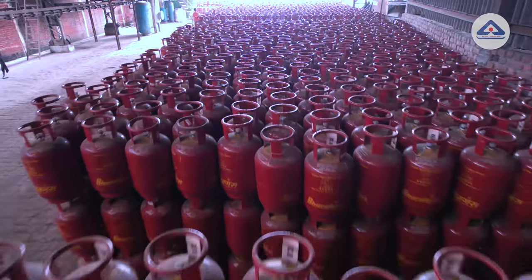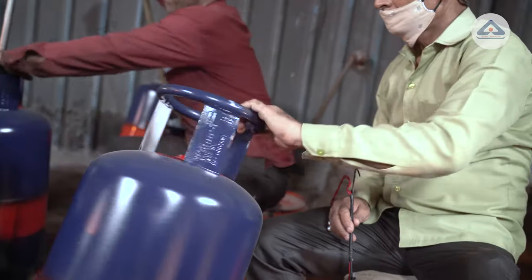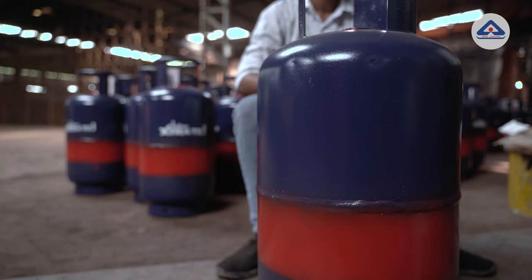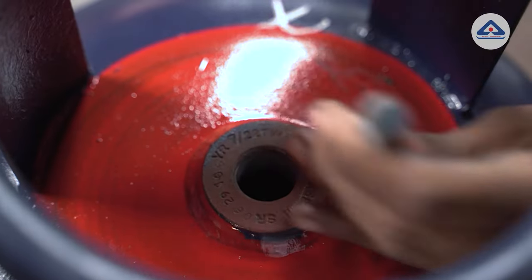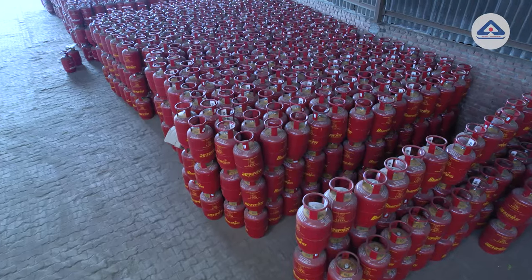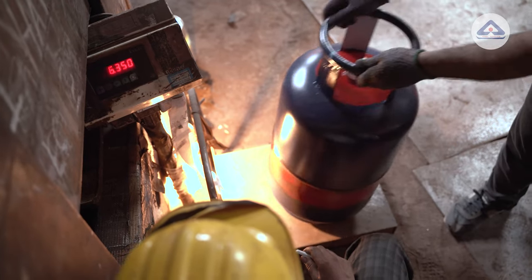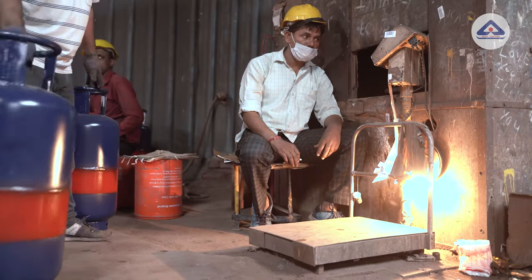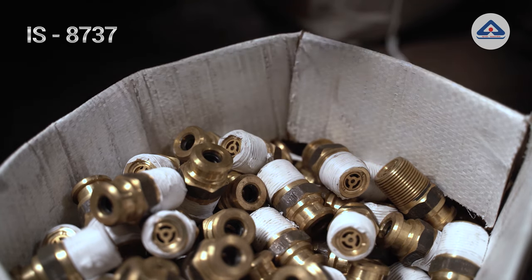After the paint is dried, each cylinder is thoroughly cleaned internally to remove water, dust or any foreign particle. Now, the logo, safety slogan, tare weight, net weight, gross weight, retesting color code and other details are screen printed on each cylinder as per the requirements of the oil company. Then, the tare weight of cylinders is checked on the platform weighing machine. The cylinders are then fixed with brass valves conforming to IS 8737.